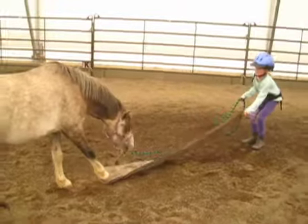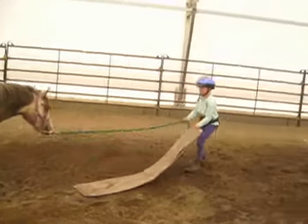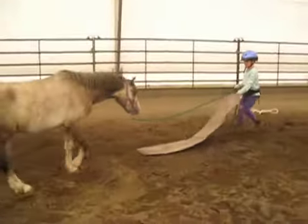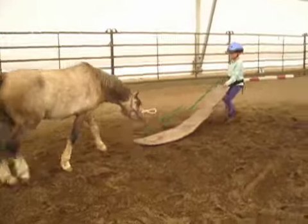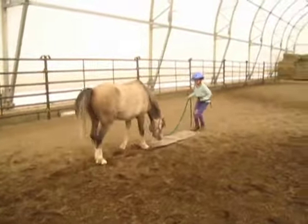Today is Zoe and Wally's second day of clicker training ever. Zoe is working on getting Wally used to the motions and sounds that come with the tarp. Part of the reason we decided to work with the tarp today was to prepare Wally for saddling.